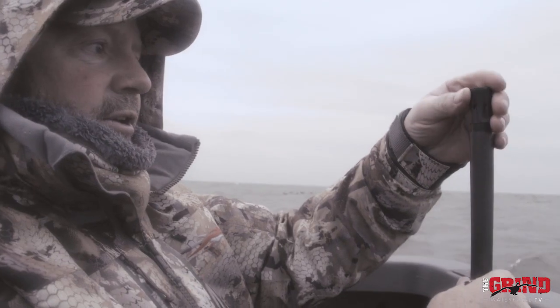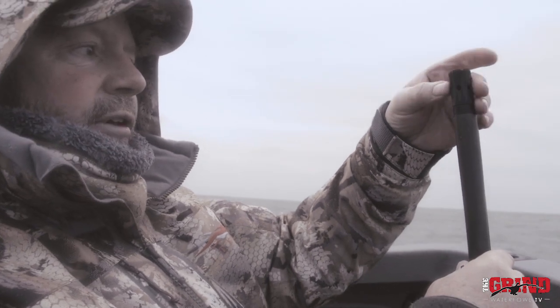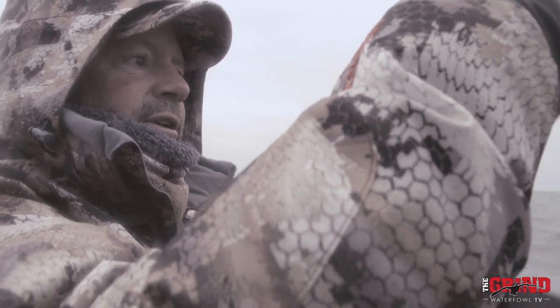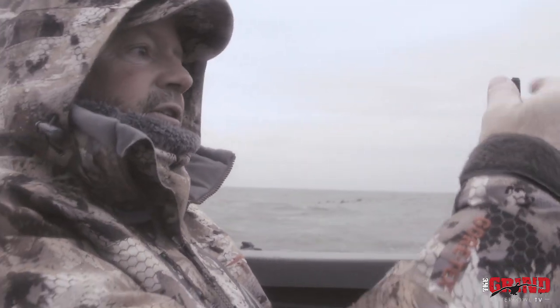Heavy shot! Awesome! This is the beauty of the heavy shot screwing tubes. A little breezy today, taking out the normal decoy choke tube, going to an extended range tube.